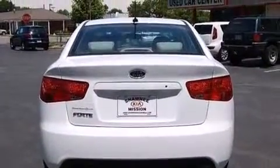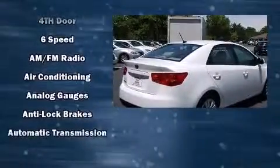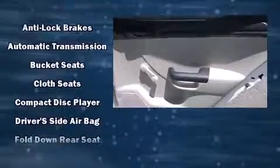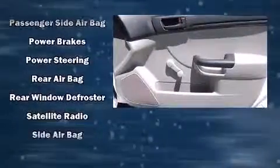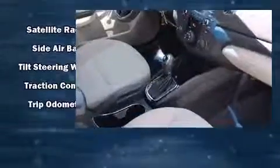Kia ensures the safety and security of its passengers with equipment such as front and side impact airbags, brake assist, anti-whiplash front head restraints, ignition disabling, and four-wheel disc brakes with ABS. This car was designed with safety in mind, allowing you to drive with even greater assurance. A Carfax history report indicates just one previous owner.